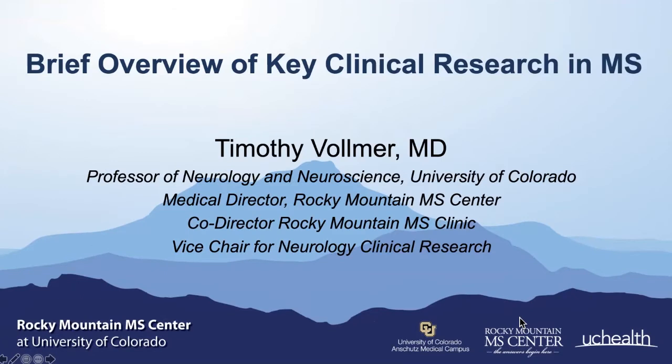Hello, everyone. I'd like to welcome you to the Spring Summit of the Rocky Mountain MS Center. My name is Tim Vollmer. I'm the Medical Director for the Rocky Mountain MS Center and a Professor of Neurology and Neuroscience at the University of Colorado. I'm going to be giving you a brief overview of key clinical research and research concepts.